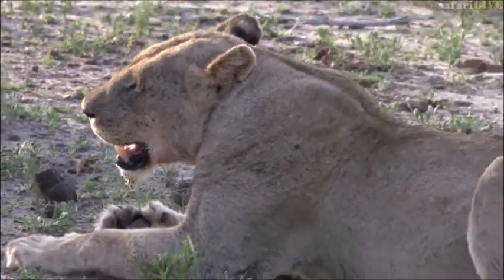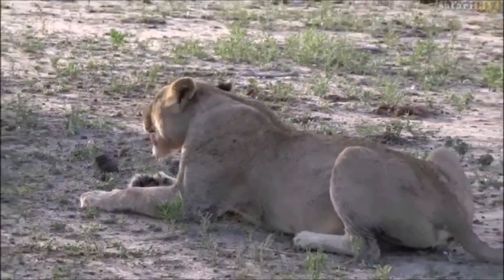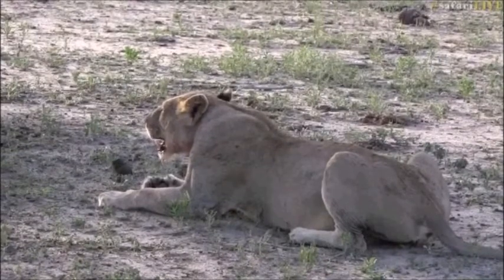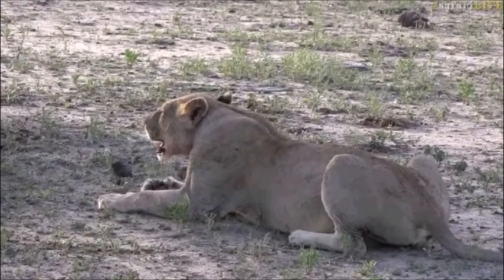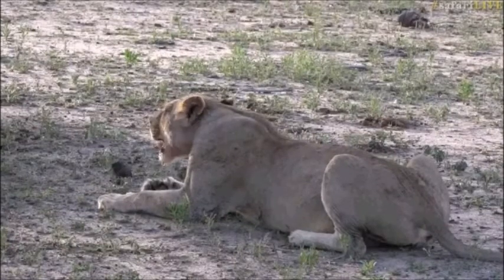I think there are more lionesses around — I think there are three in the area. We've only seen this one, but we'll keep scanning around. Maybe one of them moves and we pick up where they are and we can have a look at the others.